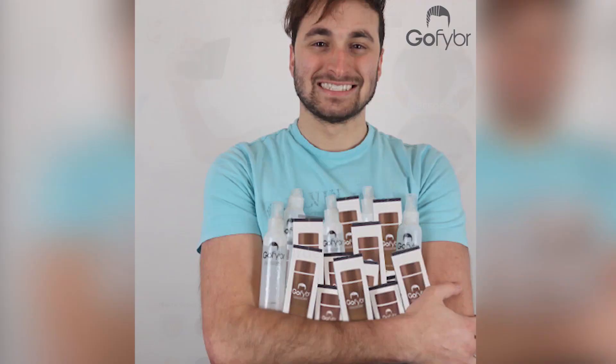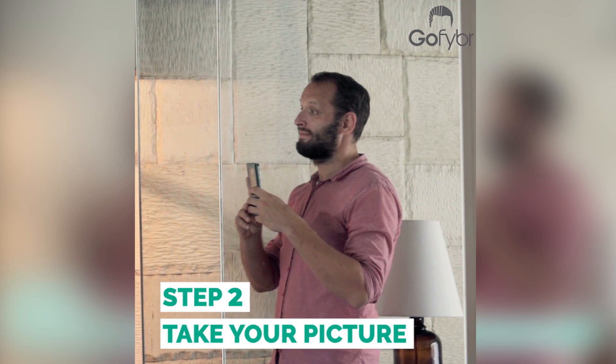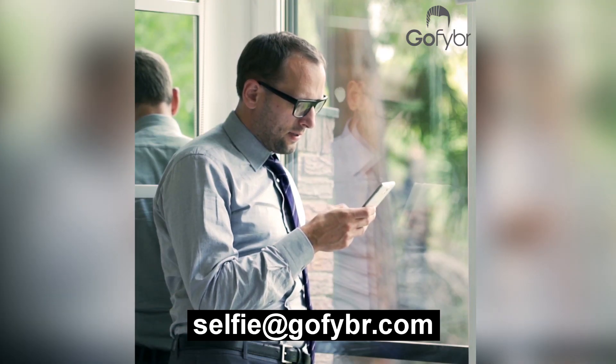This video has been brought to you by GoFiber. Enter your pictures and win a one-year supply of GoFiber. It's easy to enter: order a free sample, take clear before and after pictures, and send them to selfie@gofiber.com.